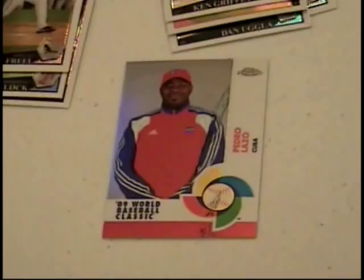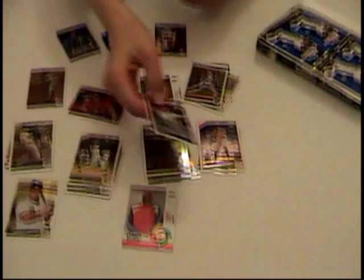And here is our first rookie autograph — Trevor Crowe. John Smoltz. Dan Haren. That's a heck of a ball player. So we've got our first auto out of the way. Former Cardinal Dan Haren.